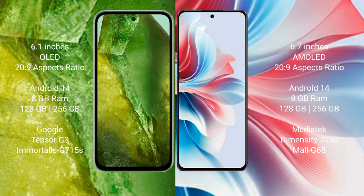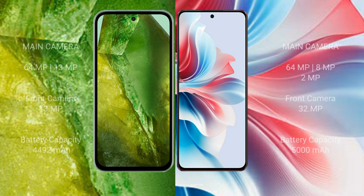Google Pixel 8a comes with 8GB RAM and 128GB or 256GB internal storage, powered by the Google Tensor G3 processor with GPU Adreno 715A. Oppo F25 Pro comes with 8GB RAM and 128GB or 256GB internal storage, with a Dimensity 7050 processor and Mali-G68 GPU.